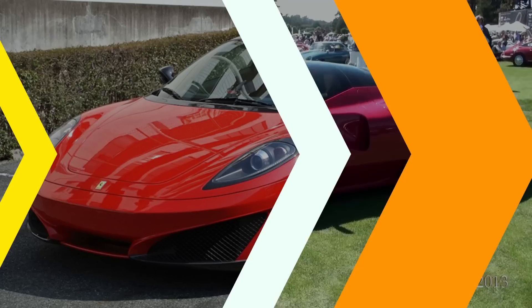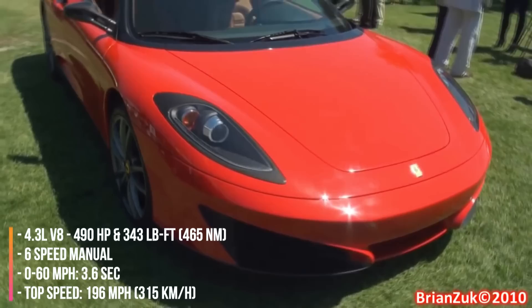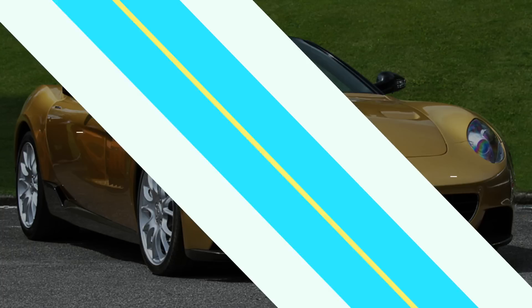2008 Ferrari SP1. The SP1 is the first supercar from Ferrari's portfolio coachbuilding program. It's based on the F430 and was designed by former Pininfarina designer Leonardo Fioravanti at the request of Junichiro Hiramatsu, a Japanese businessman and former president of the Ferrari Club of Japan.